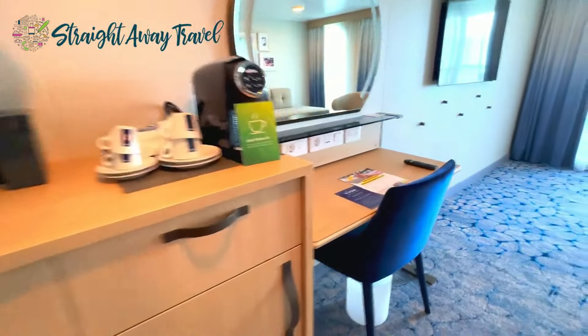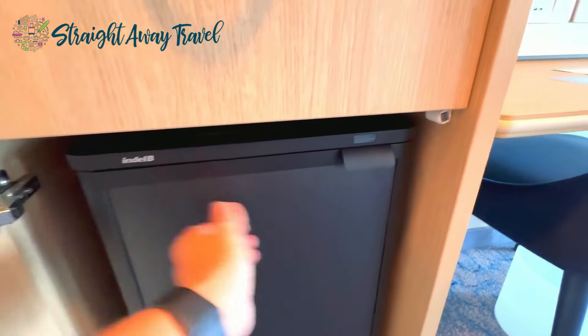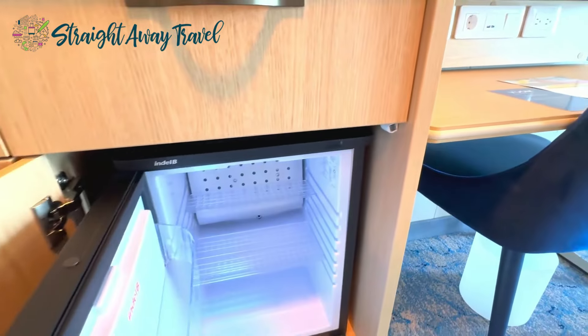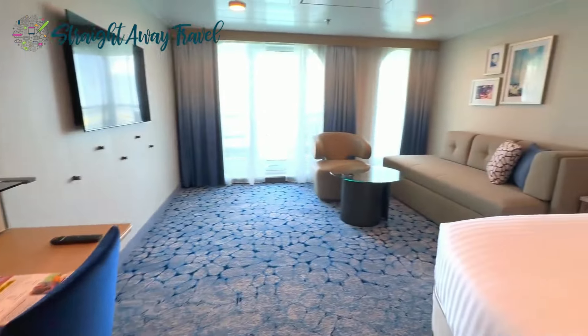And finally we have your coffee maker and your beverage cooler. So there you have it — the junior suite on the Utopia of the Seas.